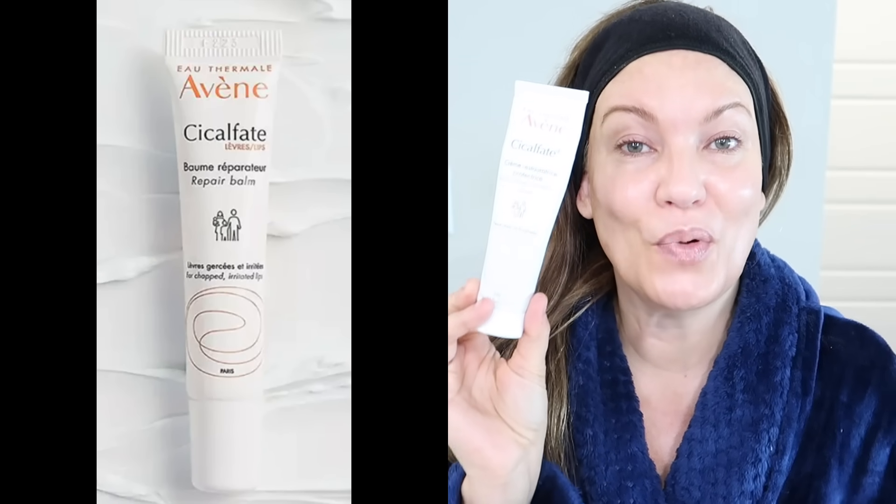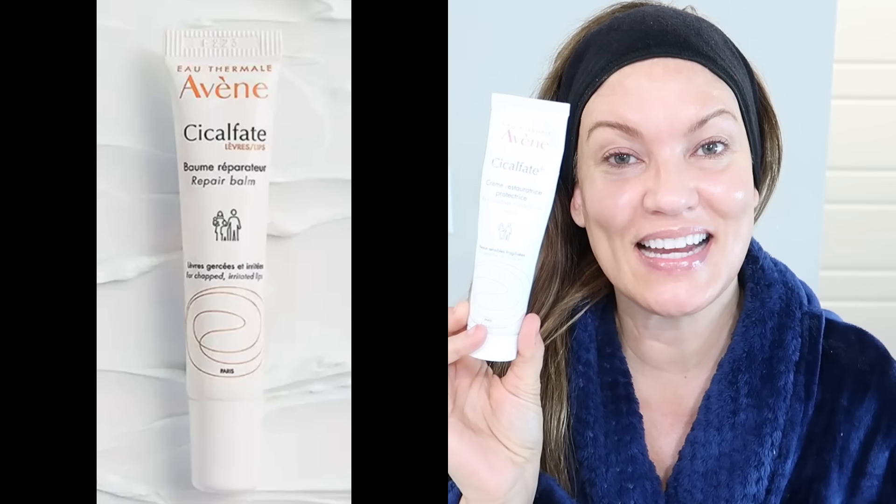On the nights I do this at-home peel, I use Avène Cicalfate. It's a nice thick moisturizer that is very healing for the skin — I'll even put it on cuts, scrapes, and burns and things heal overnight. A lot of people use it instead of Vaseline for slugging, and dermatologists recommend it as an alternative to that super expensive La Mer cream. The key is to not use other acids in your routine on the nights you are doing this at-home peel.